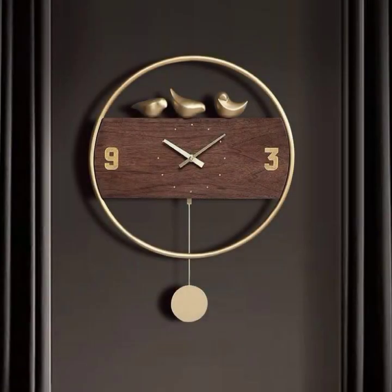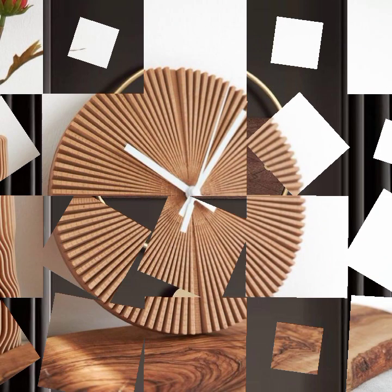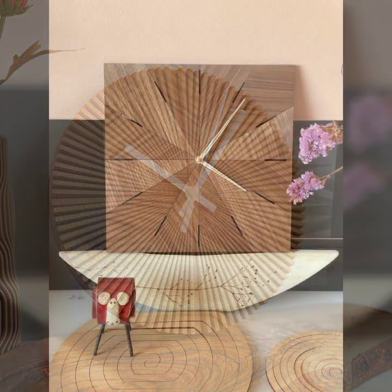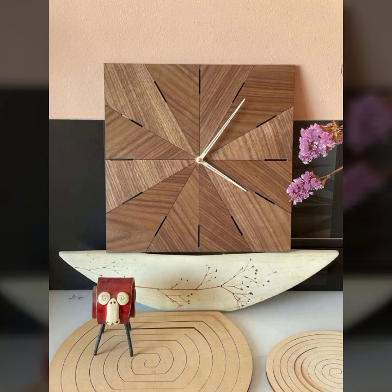Some are round shape, some are long shape, triangle shape, oval shape, and many different types of beautiful wooden shapes for wooden clock ideas.